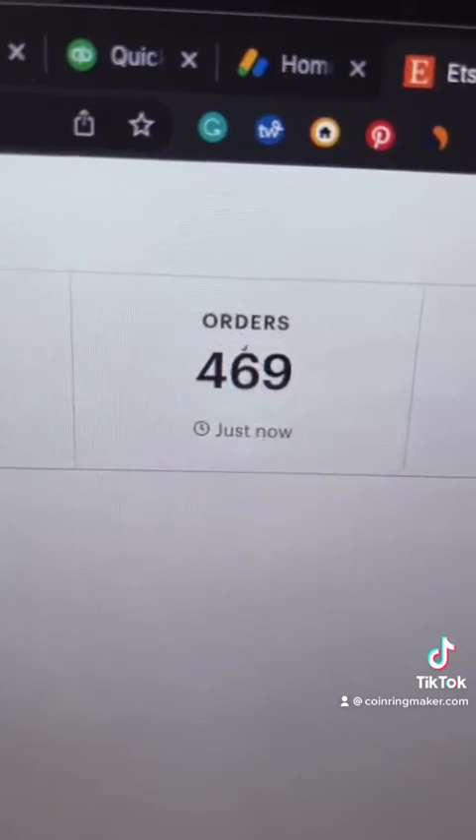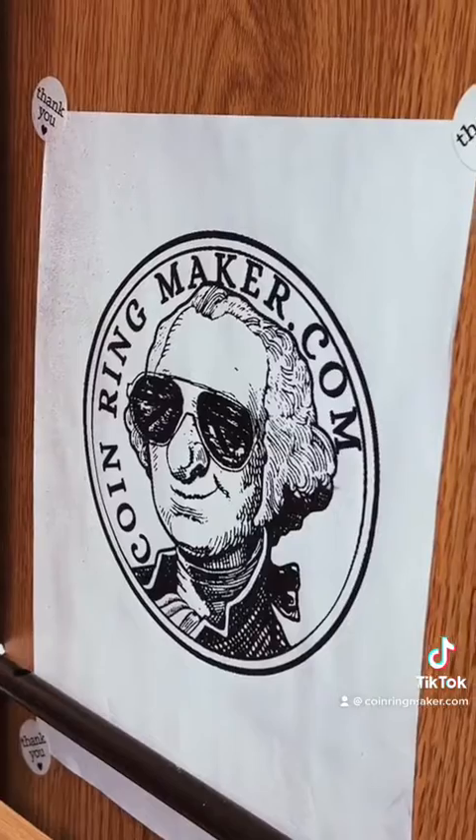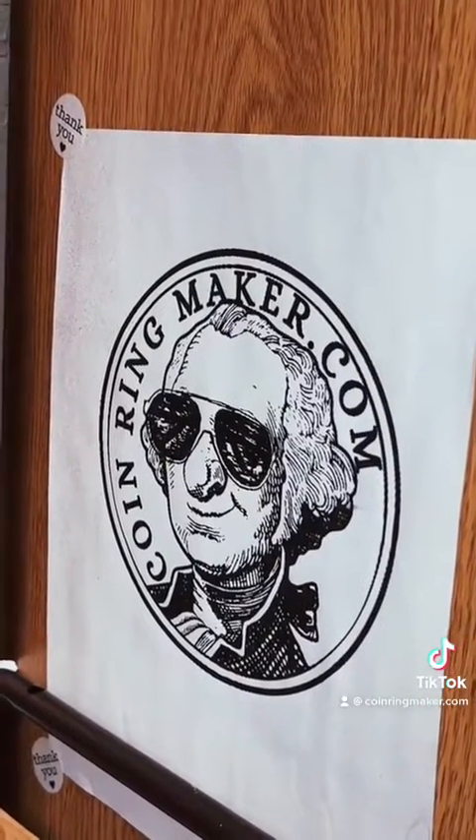These are my Etsy sales and these are my Ecwid sales. I've been on Etsy for twice as long. I still use it, but I don't send traffic there.